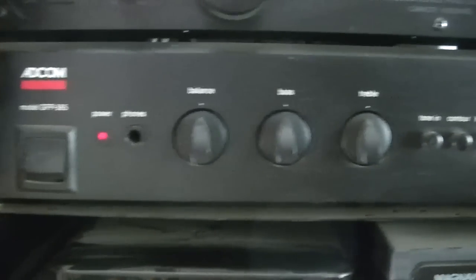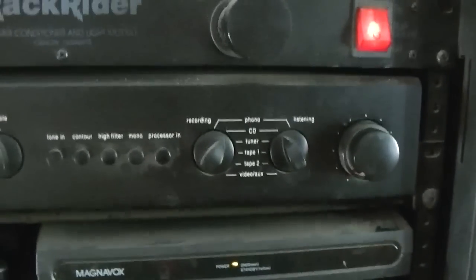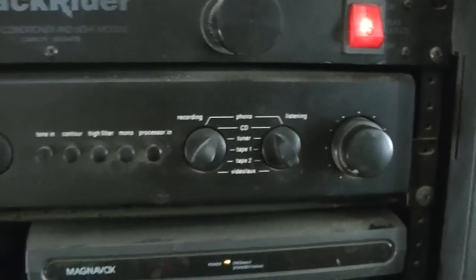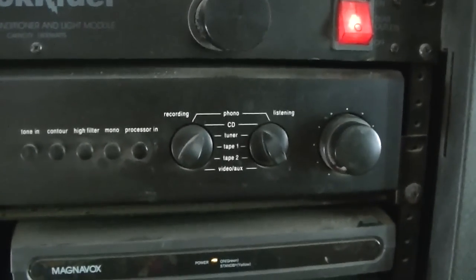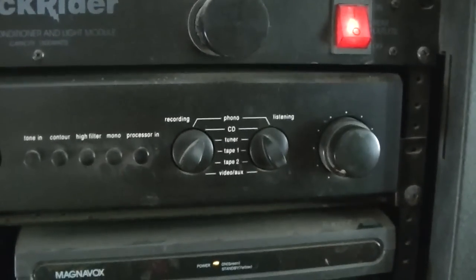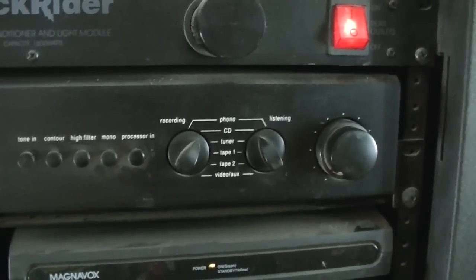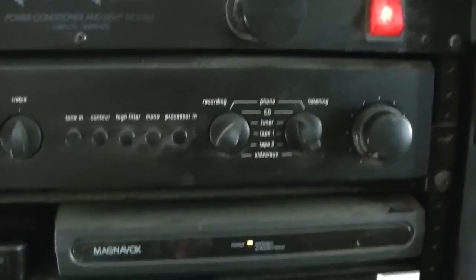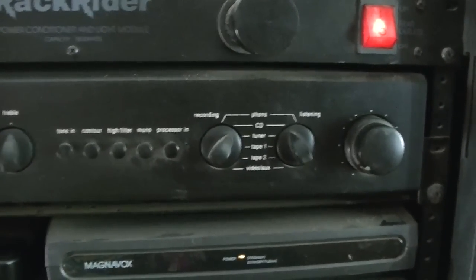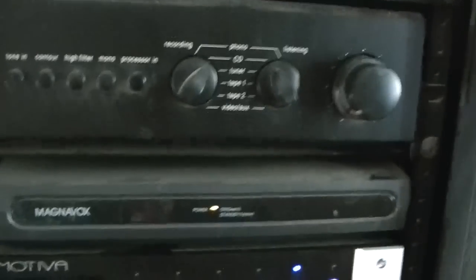The Adcom 565 — as far as solid state preamps go, it's one of the nicest, sweetest phono sections I've ever heard, unless you're getting into a $1,500 to $2,000 standalone phono preamp. I've had eight different preamps in my system, and I have never found one that beat this — and that includes a Krell. Yes, it was a tiny bit more detailed, but it was so analytical it fatigued you, and I just couldn't stand it.